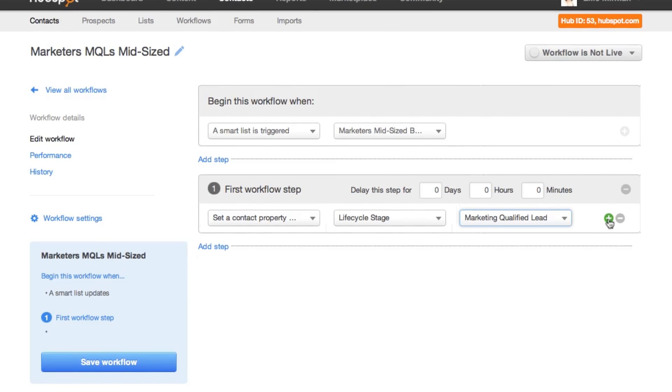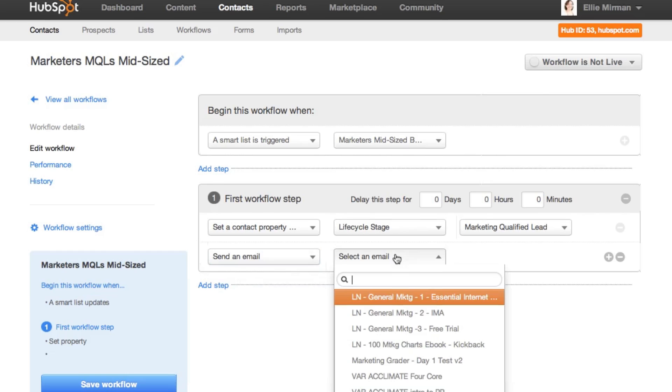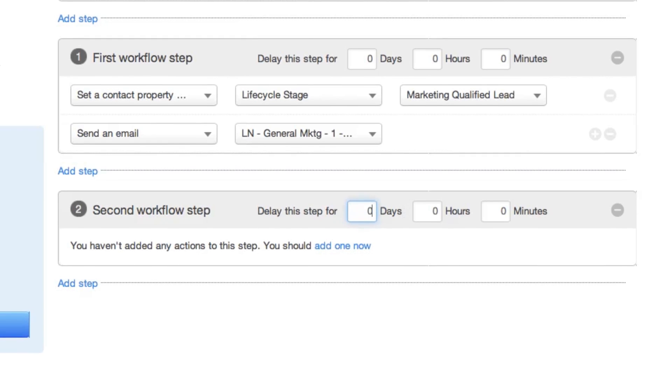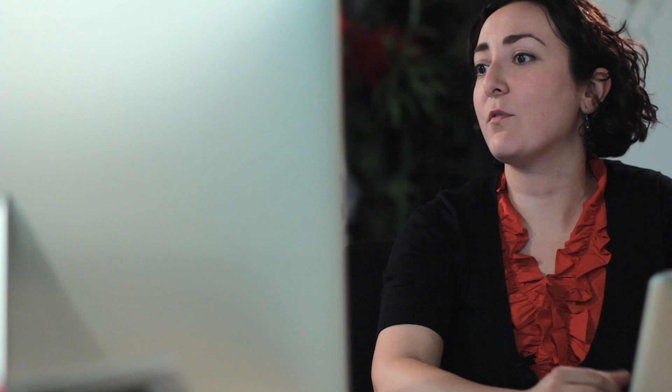I'm also going to send them an email. They've requested a demo, so I want to show them a little bit more product information. I'm going to send that immediately, and then three days later I want to send them another email with more information about our customers and the success that they have with HubSpot.